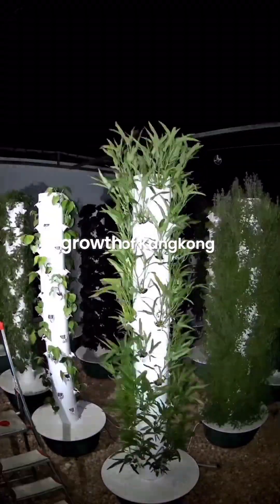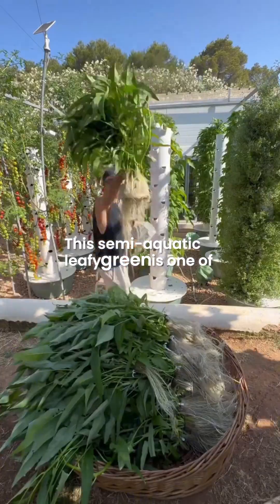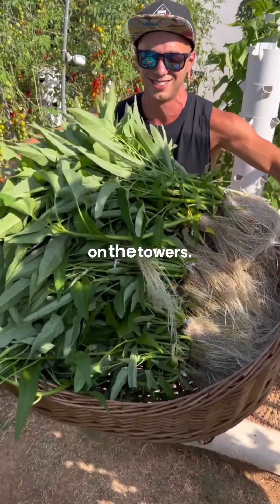Next up, we have four weeks of growth of kangkong, also known as water spinach. This semi-aquatic leafy green is one of the fastest growing plants on the towers.